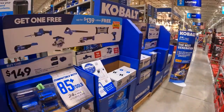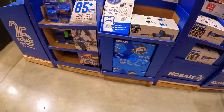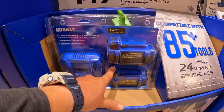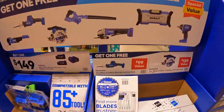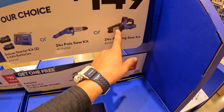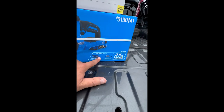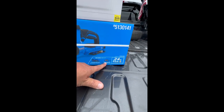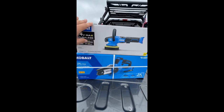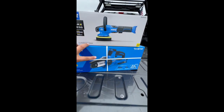I was really hoping the BOGO would include the buffer. Here's what the two 4 amp hour batteries and charger look like in the Cobalt BOGO kit. I ended up buying the chainsaw — the 6-inch pruning saw as a kit with a 2 amp hour battery and a 45-watt charger — and got the polisher free. The polisher is $139, so with taxes I paid $167 for both tools.